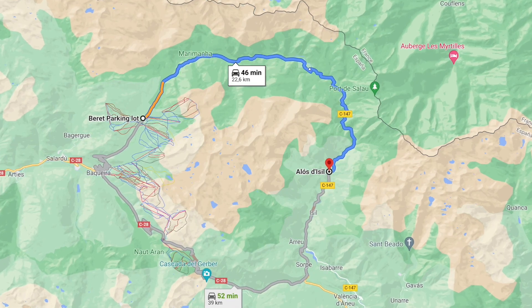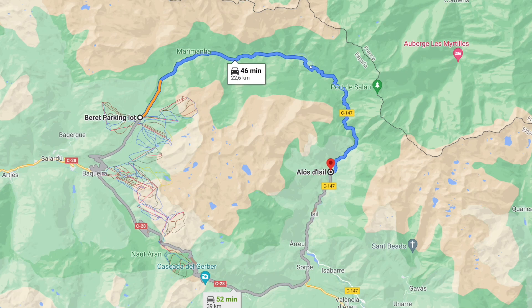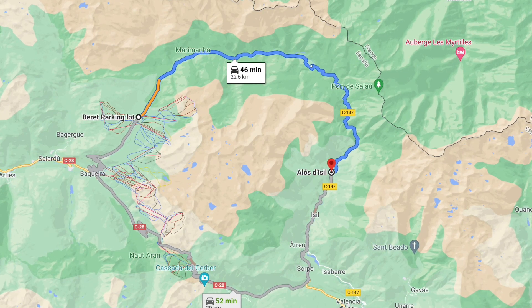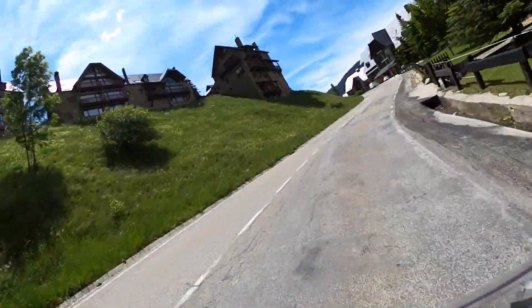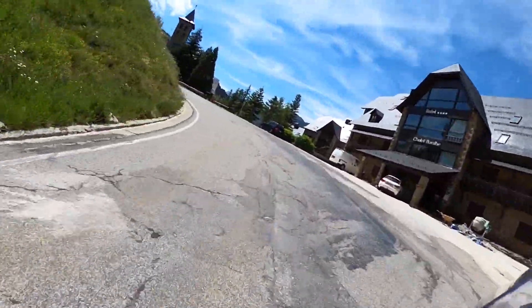Nosotros la teníamos en Wikiloc pero lo miramos con el Google Maps y ya os digo, es simplemente subir al parking de Beret y sigues todo recto y encontrarás el camino. La verdad que veníamos de hacer la pista de PIS y con unas sensaciones buenísimas, la adrenalina a tope, teníamos ganas de ver esta pista.